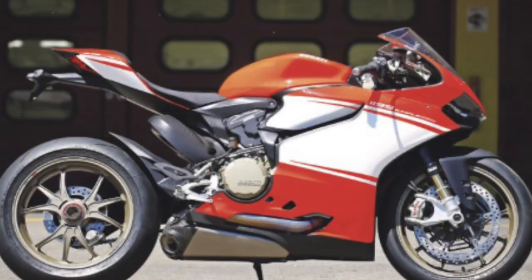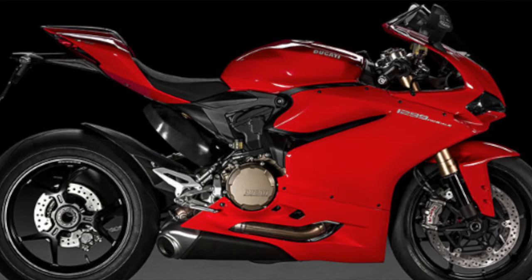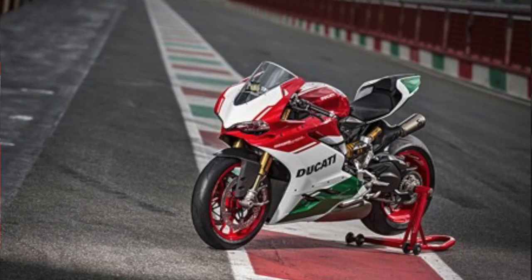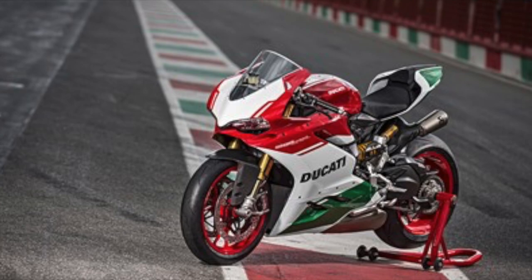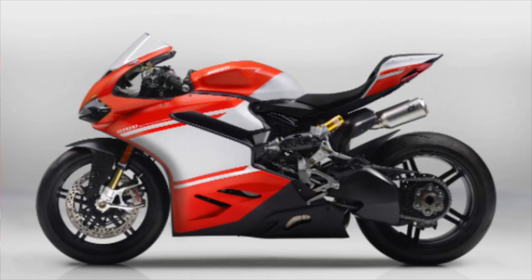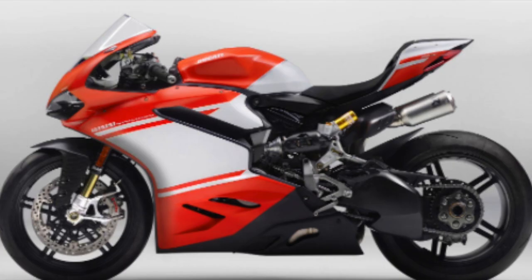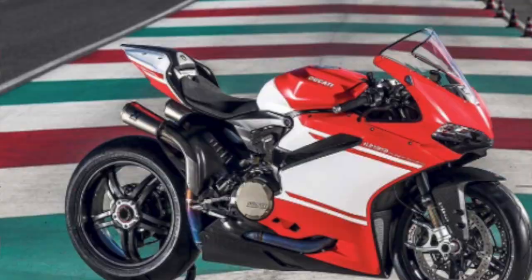The 1299 cleaned up some of the design elements but stayed mostly true to the 1199 form, and came with a new generation of electronics such as the semi-active Öhlins Smart EC suspension. The 1299 Superleggera took things to a whole new level, coming in at $70,000 USD, weighing a measly 368 pounds in road-ready form, and making a mind-boggling 215 horsepower.